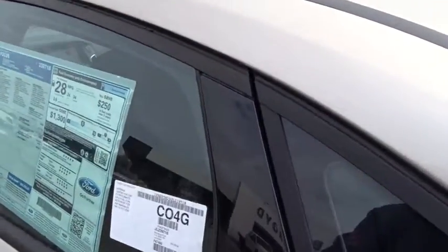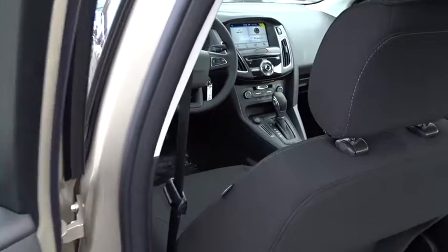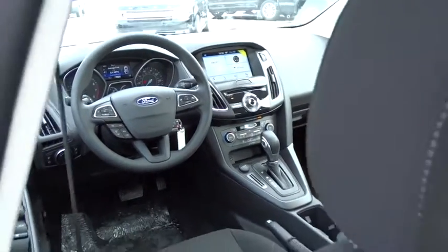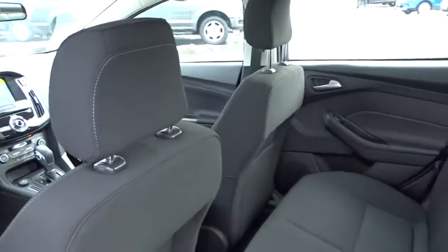Compass. Trip computer. Security system. Tachometer. Brake assist. Power moonroof. Overhead console. Remote keyless entry. Panic alarm. Tilt steering wheel. Come take a test drive today.